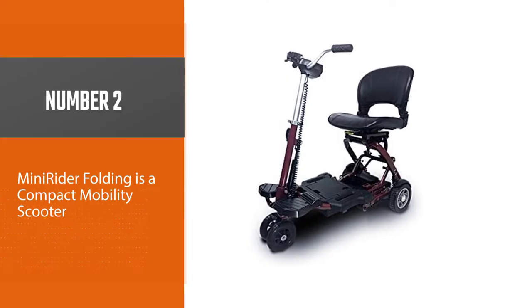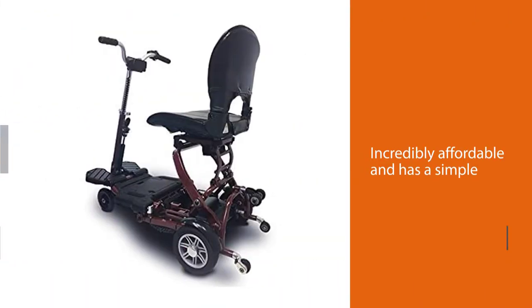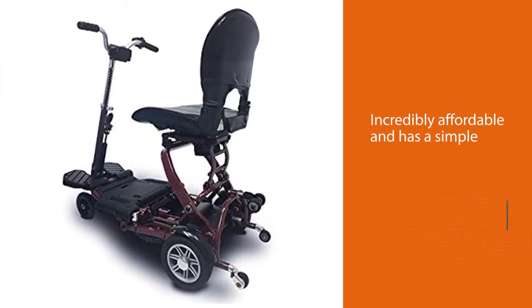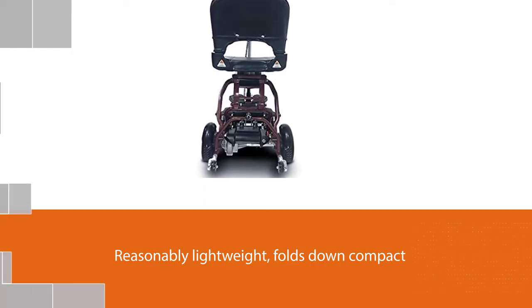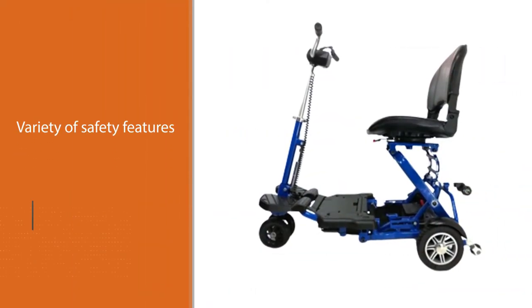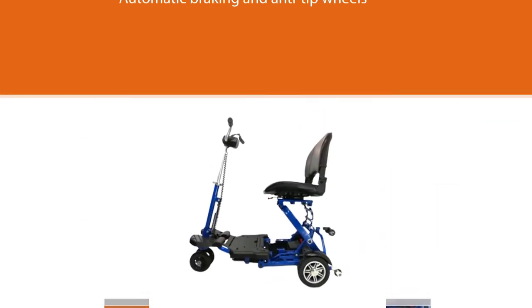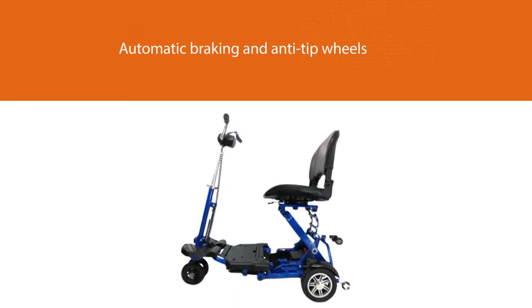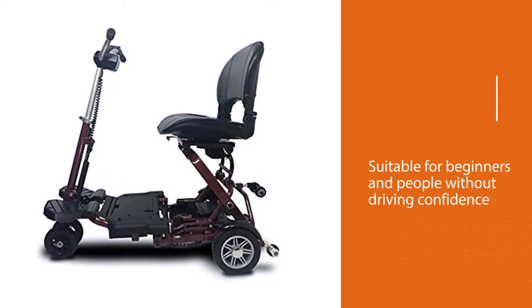Number two: the Mini Rider Folding. The Mini Rider Folding mobility scooter is the best budget option. It is incredibly affordable and has a simple but effective design. The vehicle is reasonably lightweight, folds down compact, and is narrow enough to use inside buildings. It includes a variety of safety features, including automatic braking and anti-tip wheels behind the rear tires. The scooter can also only reach 4 miles per hour (6.4 kilometers per hour).